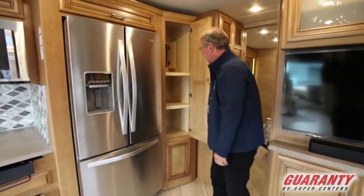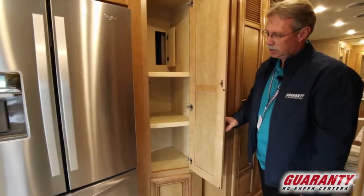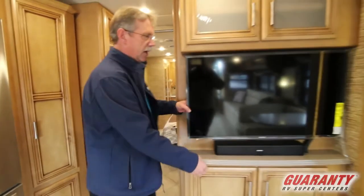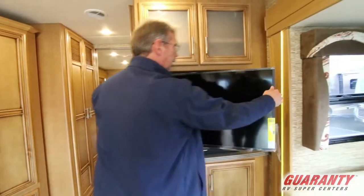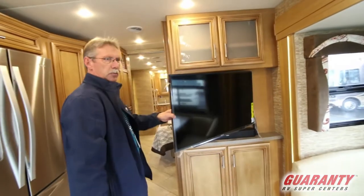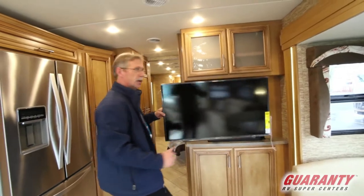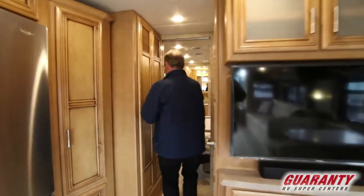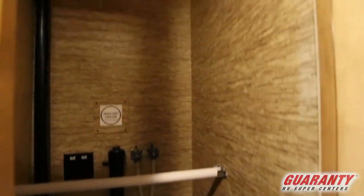Coming over here there's a lot of storage for food and such. You do have a TV right here that articulates out so you can see it from different places in the cabin. Cabinet overhead space for a washer/dryer if you desire, or you can use it for storage. Full wardrobe right there.